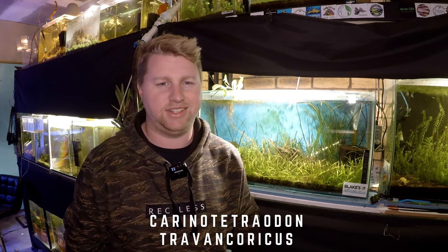This tank here houses my four pea puffers, a fish that has many common names, some of which include the pygmy puffer, the Indian puffer, the dwarf puffer, and many more. The Latin name is on the bottom of the screen — I'm not even going to attempt to pronounce it because I've already tried about 10 times and failed every time. Luckily they have lots of common names so we don't need to try that mouthful.